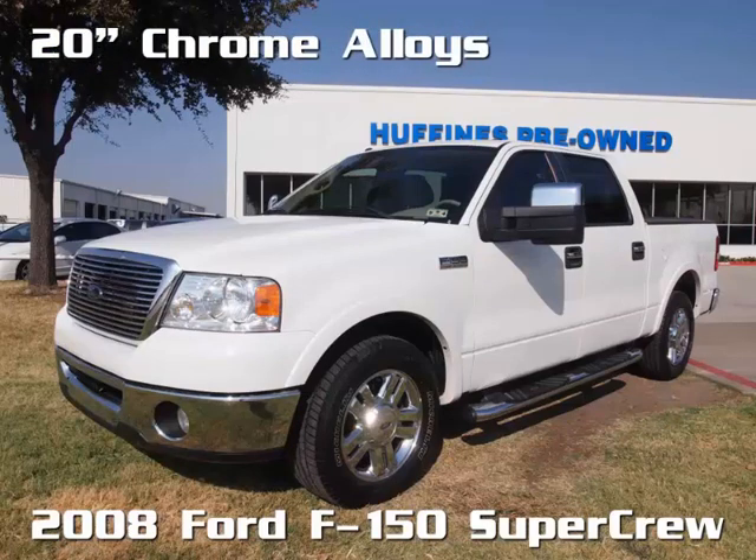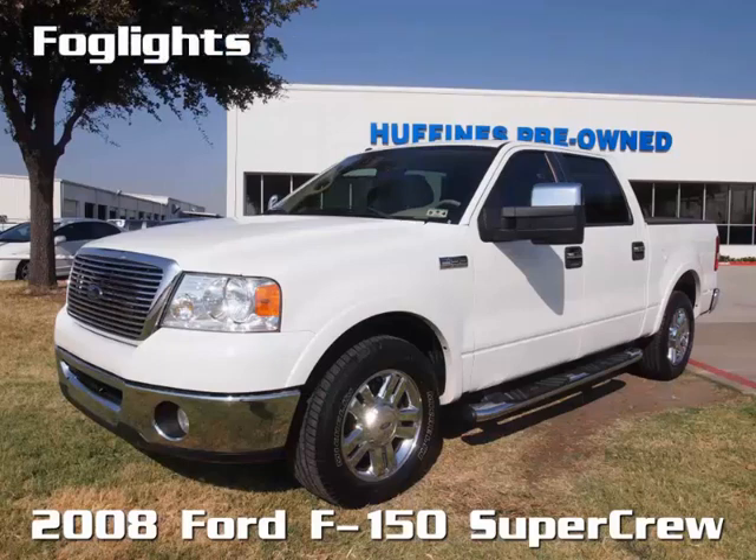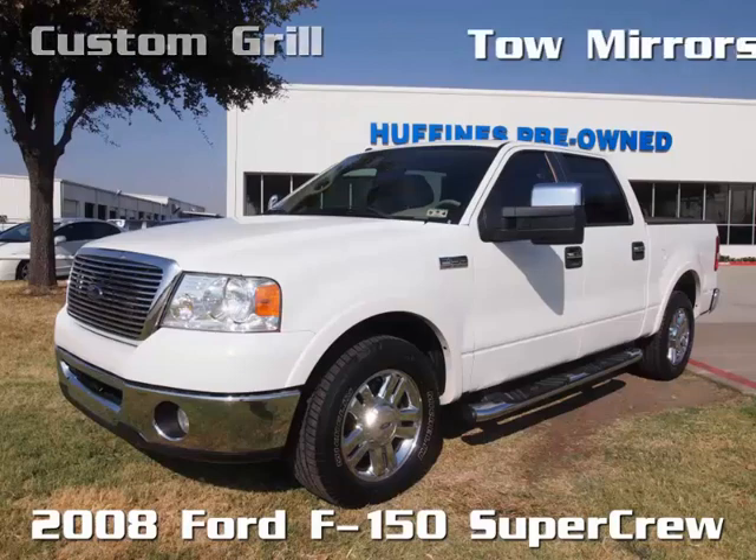Outside you'll find 20-inch polished aluminum alloys, chrome tubular side steps, fog lights, a custom polished grille, and trailer tow mirrors.